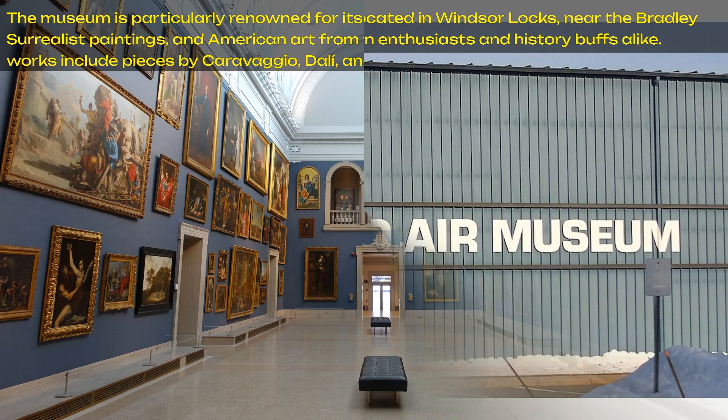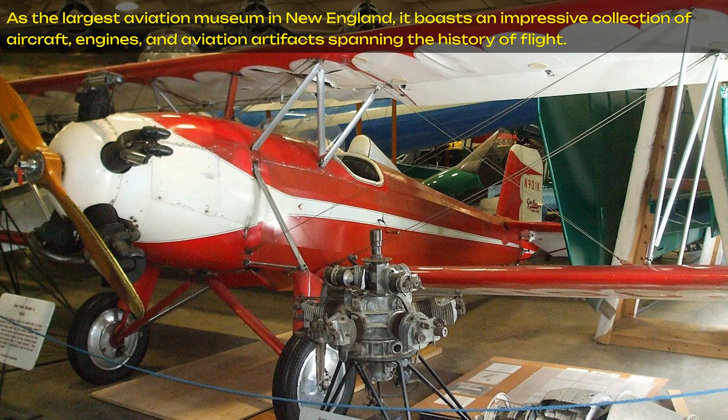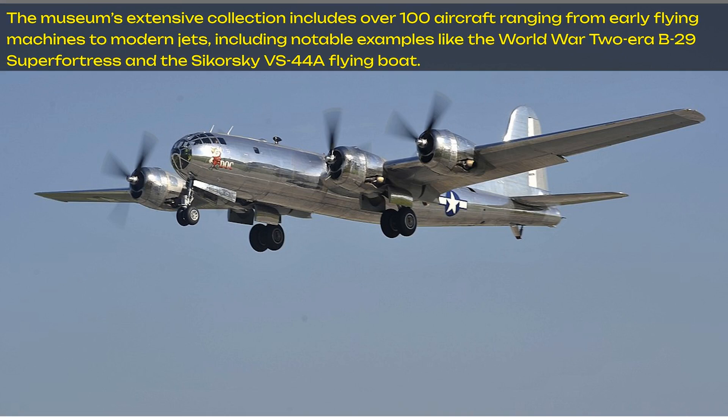Number 2: the New England Air Museum, located in Windsor Locks near Bradley International Airport, is a haven for aviation enthusiasts and history buffs alike. As the largest aviation museum in New England, it boasts an impressive collection of aircraft, engines, and aviation artifacts spanning the history of flight. The museum's extensive collection includes over 100 aircraft ranging from early flying machines to modern jets, including notable examples like the World War II-era B-29 Super Fortress and the Sikorsky VS-44A flying boat.